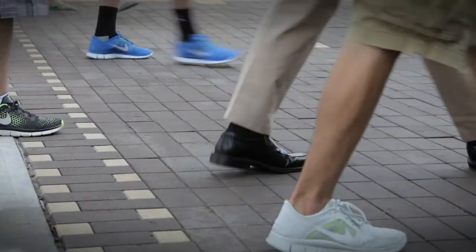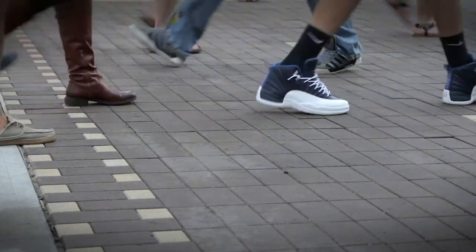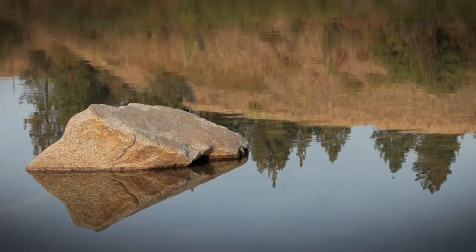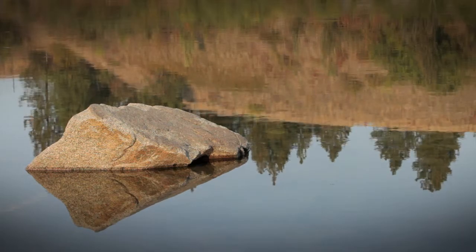As we continue into the future, placing emphasis on our water supply quality will become more and more prominent. The continued urbanization of our cities will be completed with an understanding that stormwater runoff must be both monitored and controlled through low-impact development techniques.